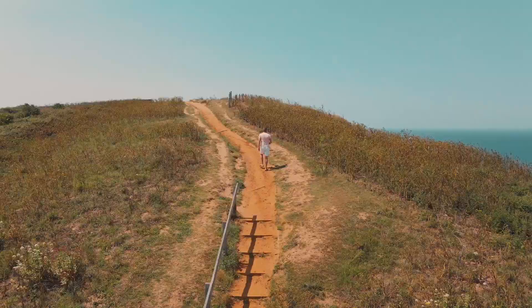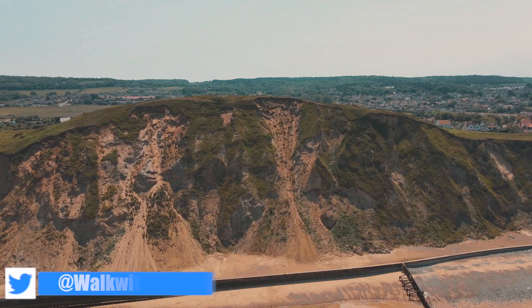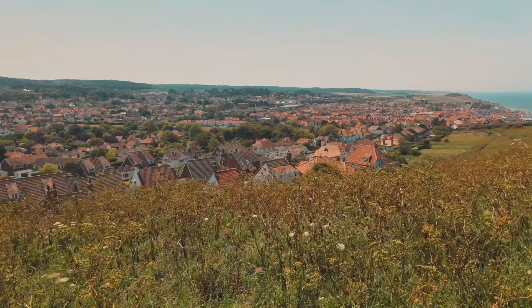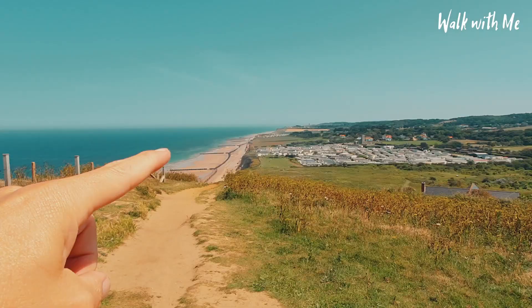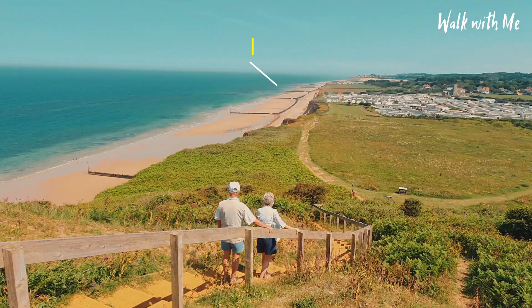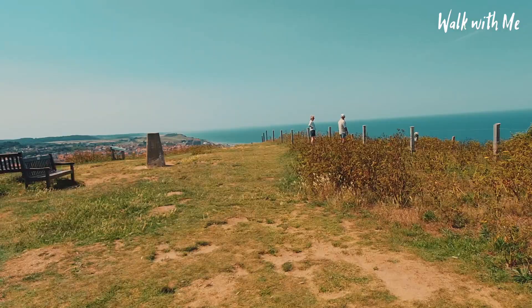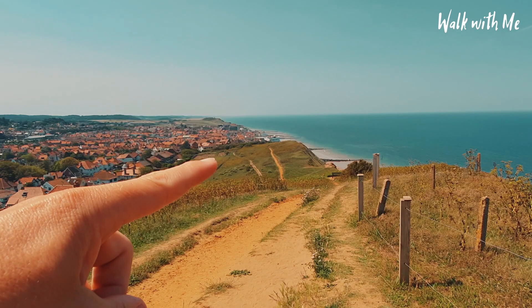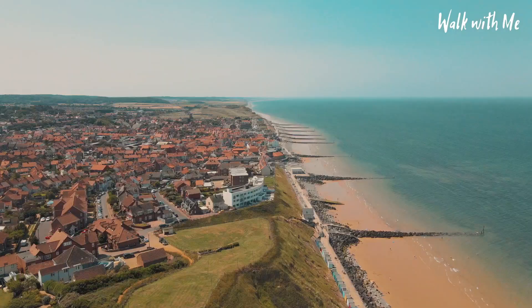And who ever said Norfolk was flat? So down there you can see just along the beach, and I'm not sure if you can see in the distance, there's a church sticking out. That's Cromer. And then if you swing across, you can see Sheringham.